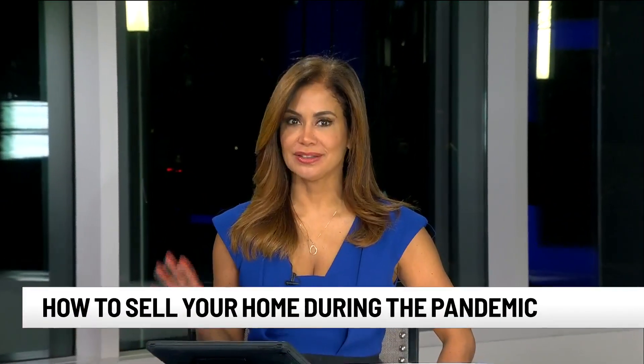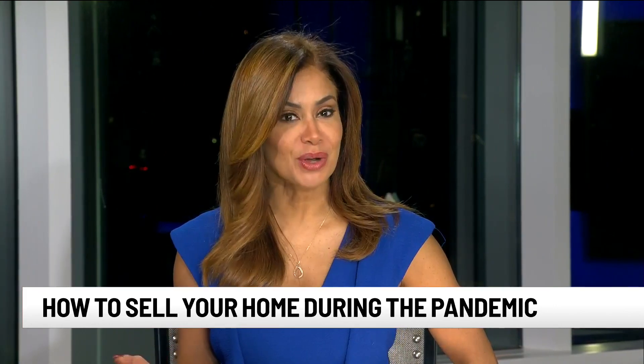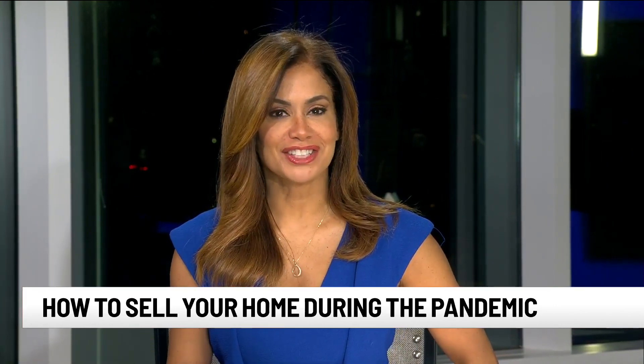Selling your home during the pandemic can be a little intimidating, to say the least, but there are some tips that you can do on your own to make your home a hot buy. Let's check in now at 7 News' Christine Scarpelli. She's live in Spartanburg telling us all about things. You said you were teasing us with something outdoors — are you going outdoors?